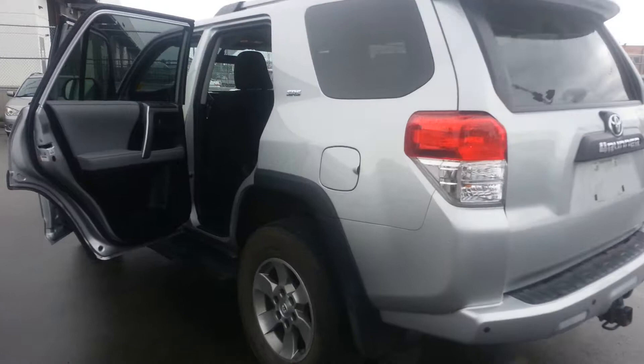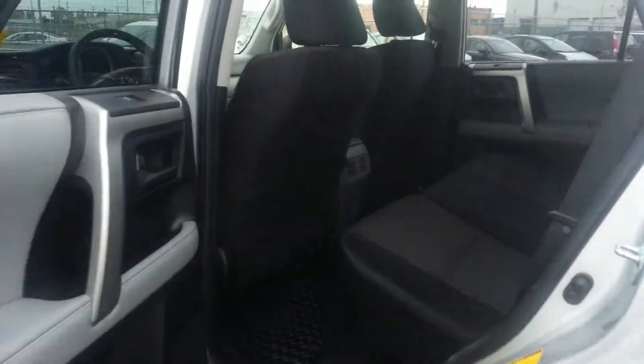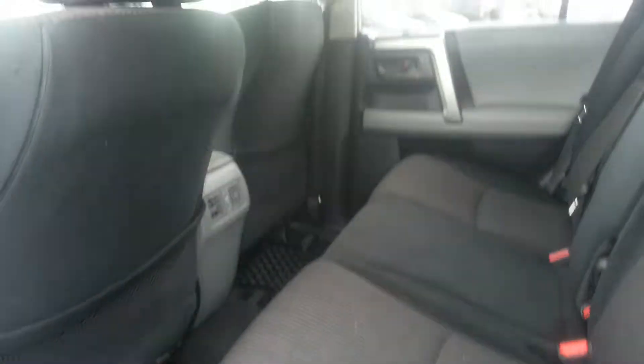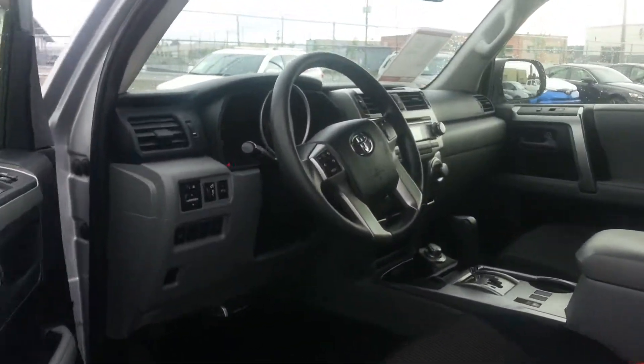I know you mentioned you're in early stage looking for a vehicle — let me know if there's anything I can do regarding this vehicle. It's Dia, 604-418-1695, from Granville Toyota.